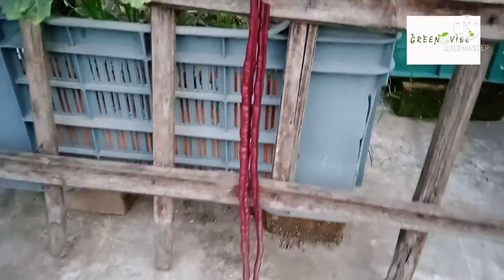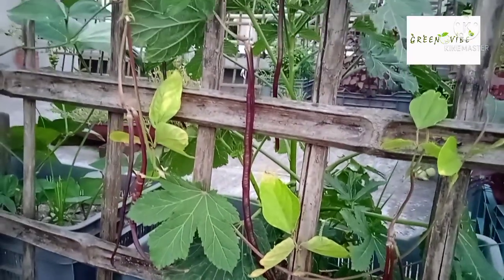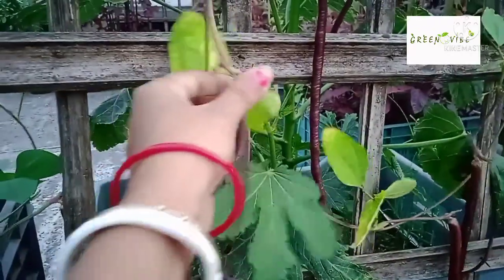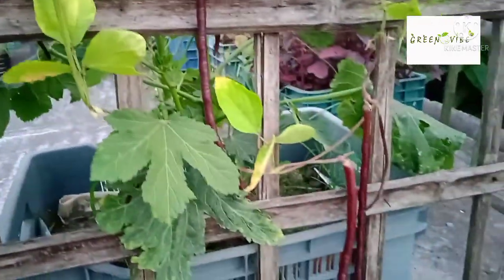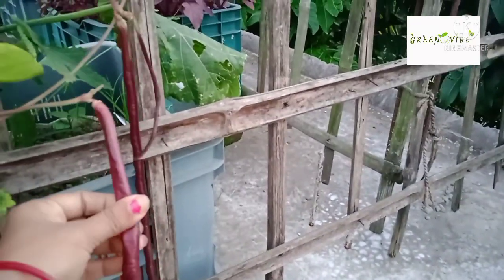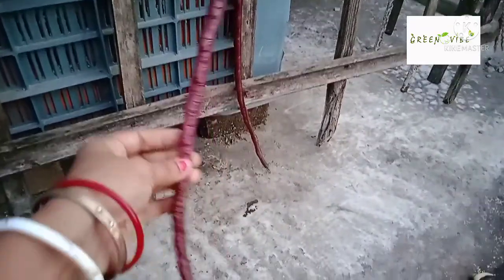I used a chemical pesticide, so I had a small amount of damage. We are going to harvest it, but we are going to use a chemical pesticide and follow this trick, because we are going to be able to harvest it.